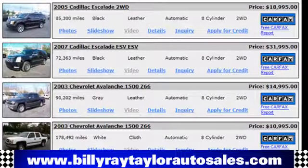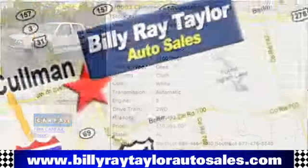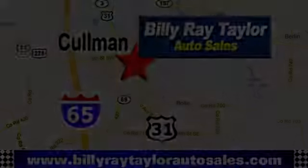Please visit online at BillyRayTaylorAutoSales.com to view our large selection of pre-owned vehicles. Billy Ray Taylor Auto Sales has two convenient locations: on Highway 31 in Coleman, Alabama, just minutes from I-65, exit 308.